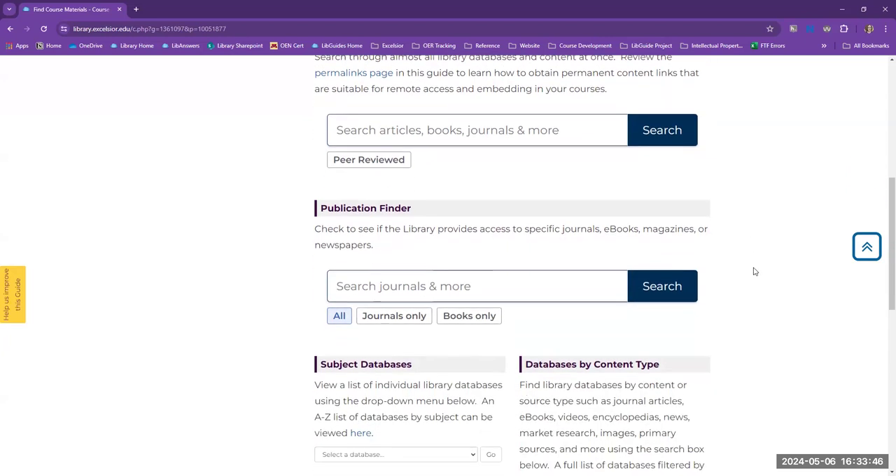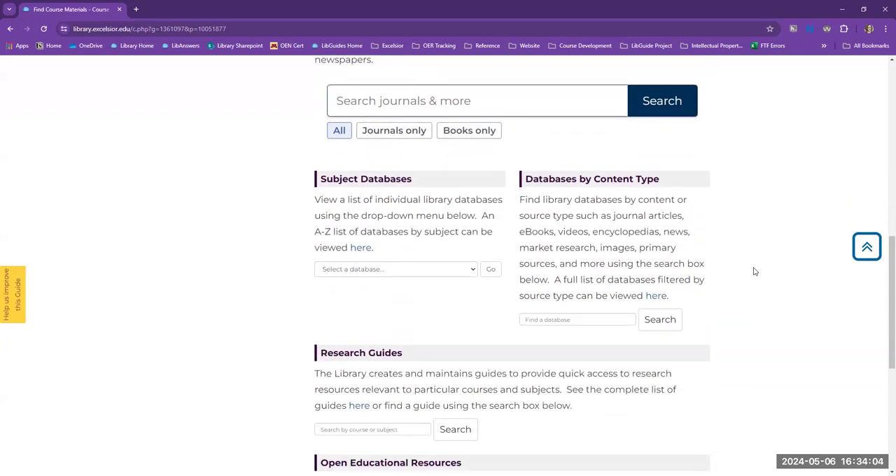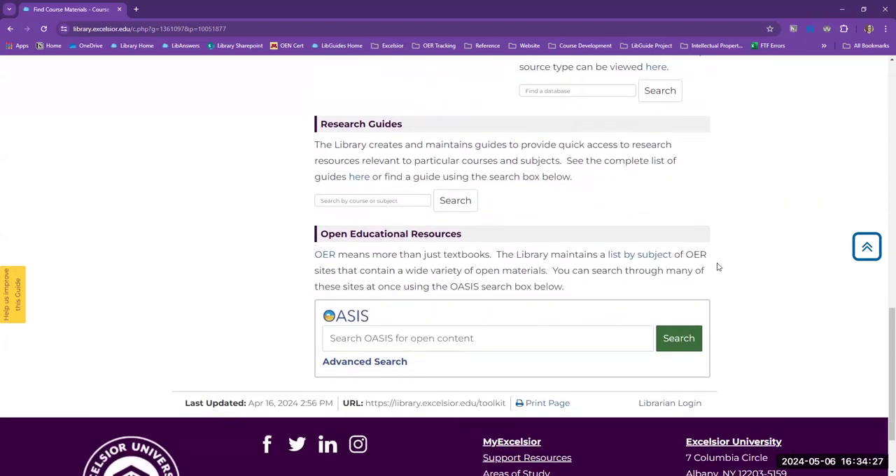Our publication finder is a state-of-the-art knowledge base search service for locating publications in our institution's collection, regardless of publisher or provider. Searching by publication title is easy — you can search specifically for journals or books all at once or individually. The subject databases search box makes it easy to locate specific databases by clicking in the drop-down menu. Library databases can also be searched by content or source types such as journal articles, ebooks, videos, news, market research, images, primary sources, and more. The library maintains just over 200 course and subject guides, and you can use a specific search box to see which guides have been created for your subject matter. To help find open education resources, we added a search box for OASIS, a discovery service that searches open content from 115 different sources and contains over 450,000 records.